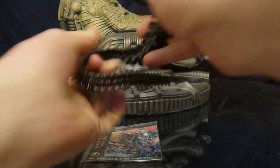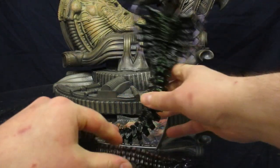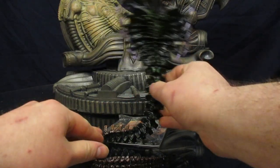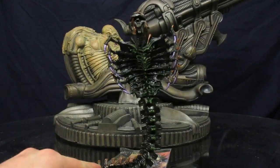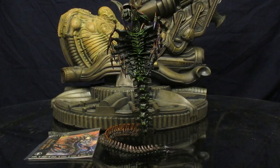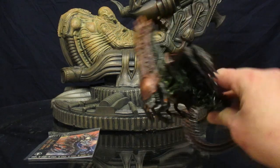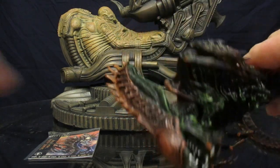Now he does have a bendable wire in the tail. He's a little bit top-heavy, but this is probably about the best I'm going to get for right now — he's standing pretty straight up. He's got brown, sort of chrome, copper-looking coloring up top.